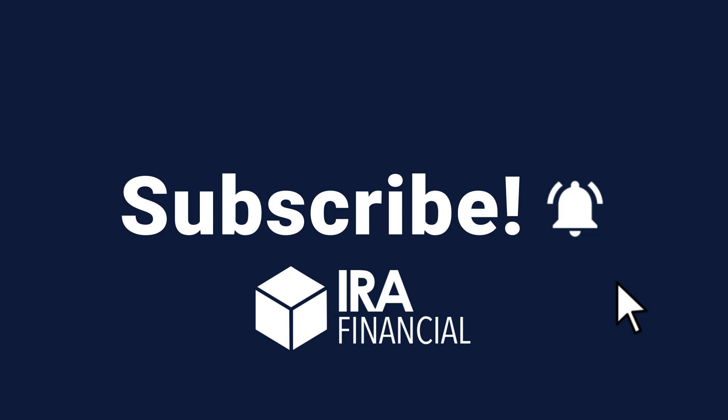Hey everyone, welcome to another episode of AdMail. I'm Adam Bergman, tax attorney and founder of IRA Financial. On today's episode, three great questions: one dealing with precious metals, another dealing with Roth backdoor IRA contributions, and the third is going to be about setting up a real estate IRA. Really excited about today's episode — let's get going.